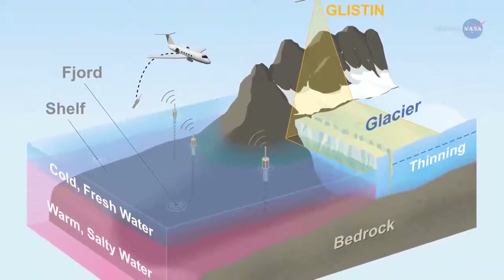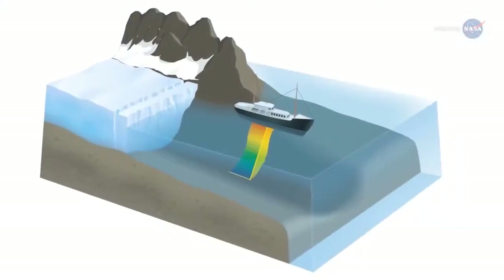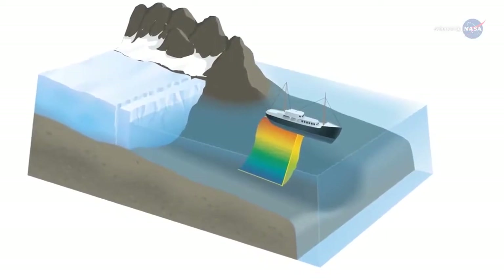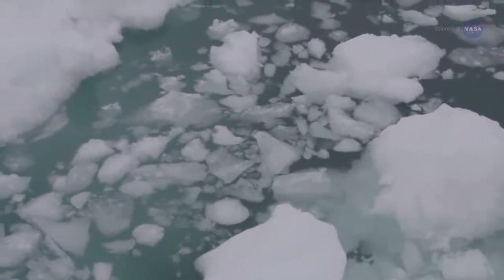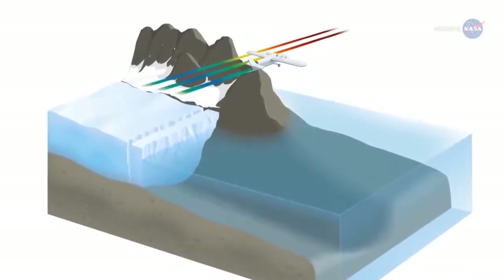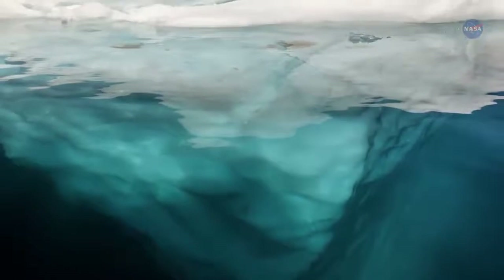This will help determine how changes in the ocean affect the ice. In addition, OMG has completed surveys using a ship equipped with sonar to measure the seafloor shape and depth, which affect where and how much the warm water from the Atlantic eats away at the coastal glaciers. The mission also conducted airborne measurements of gravity off the coast of Greenland, giving the team more information about the depth of water in those locations.